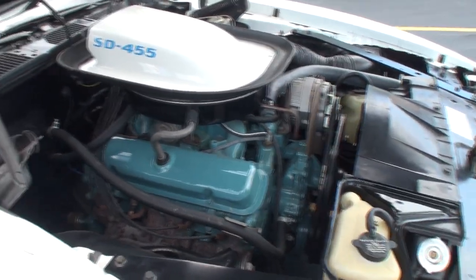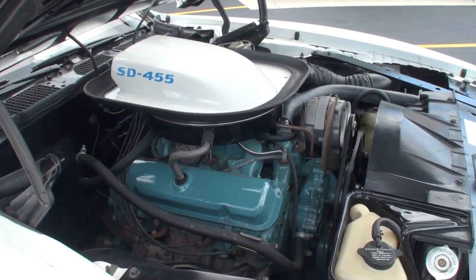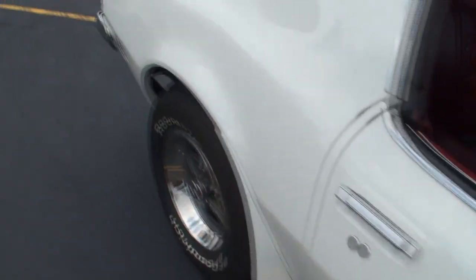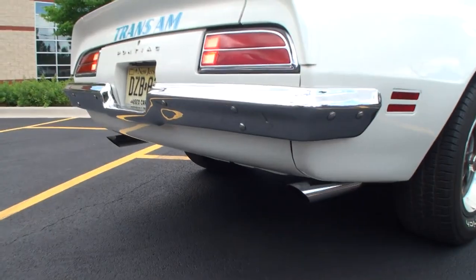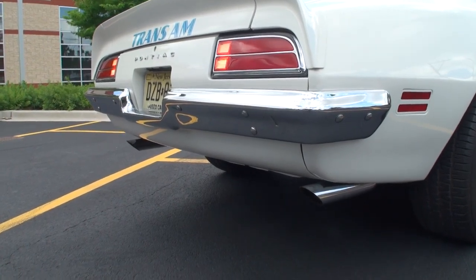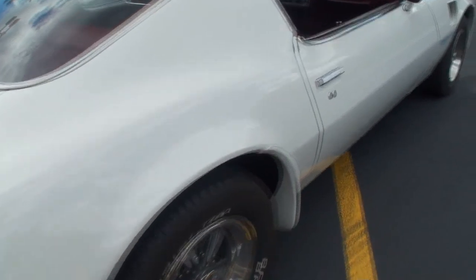Okay, let's start it up. Tom, do a little rev. Pull it out of reverse for a second. Hit the brake lights please. Beautiful.